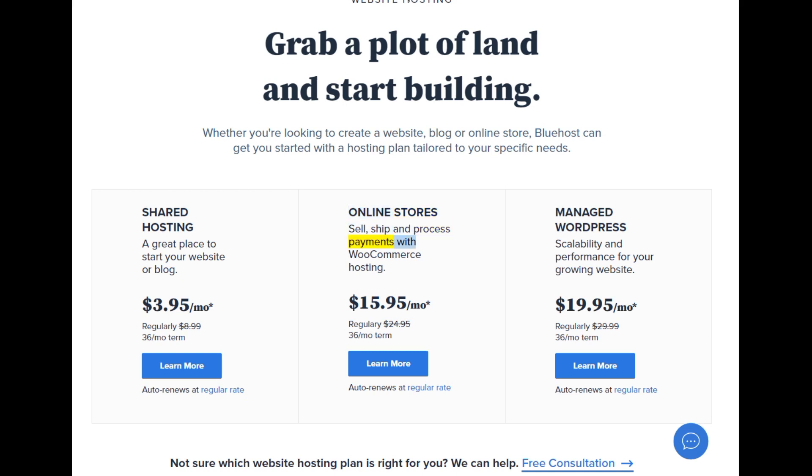Online stores — sell, ship, and process payments with WooCommerce hosting. Starting at $15.95/mo, regularly $24.95, 36-month term. Learn more. Auto renews at regular rate.